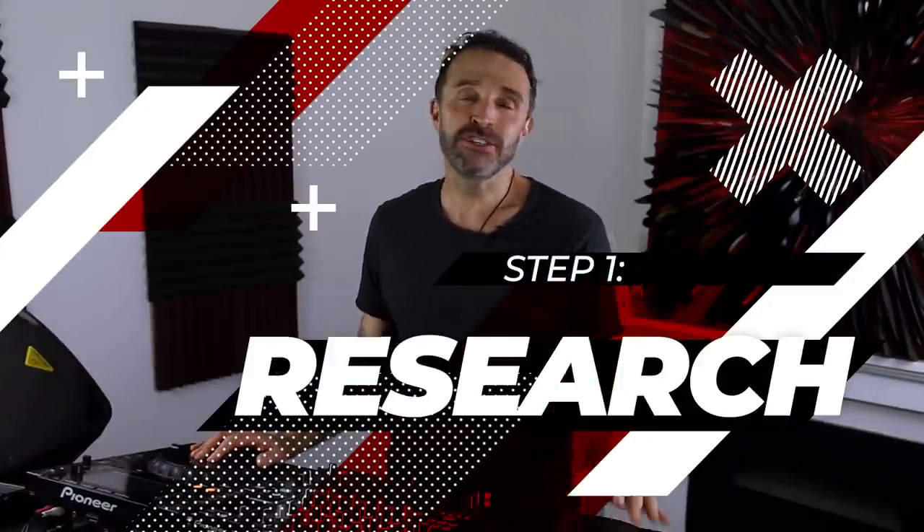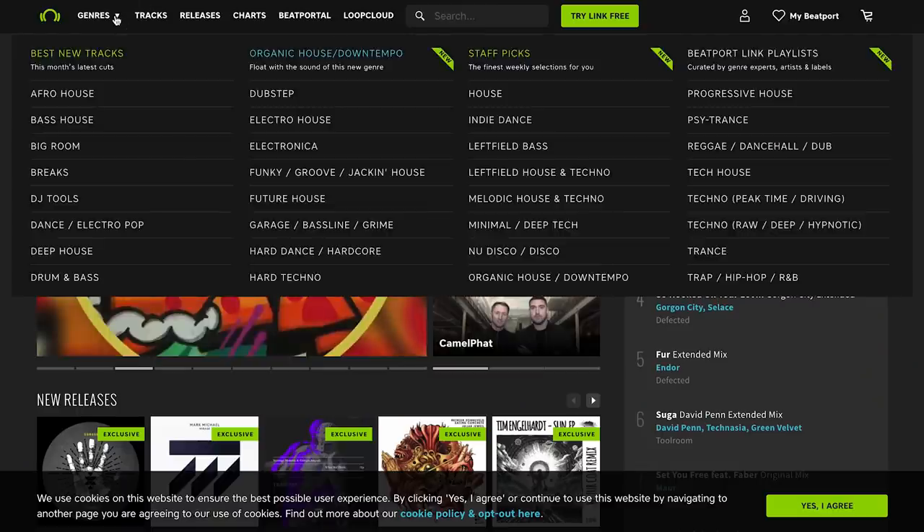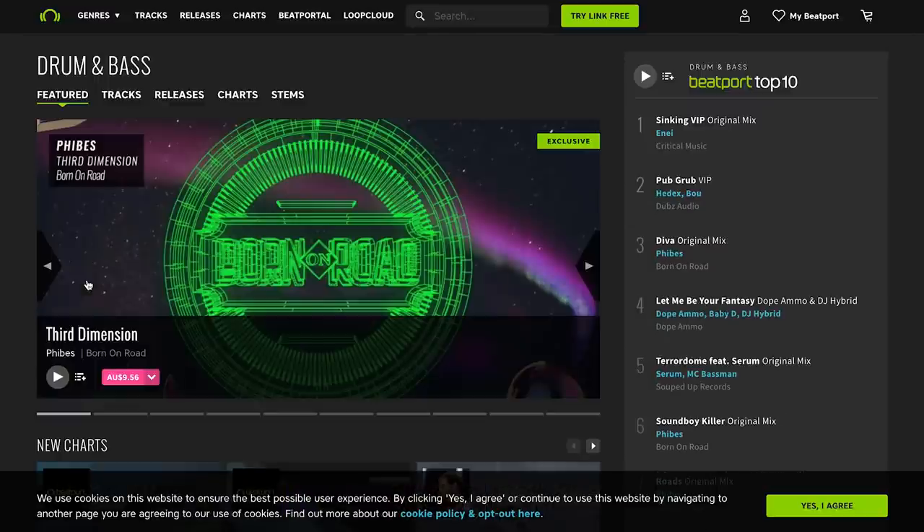The first step is always research. For instance, let's use the drum and bass set I did last week. First of all, I wanted to get together a really cool collection of tracks to pull from and also get some inspiration. Love it or hate it, Beatport is really, really good for scouting out music. Let's say I haven't played drum and bass for a while — you could just go to Beatport, go to the genre section, look at drum and bass, and see what all the popular tracks are right now.